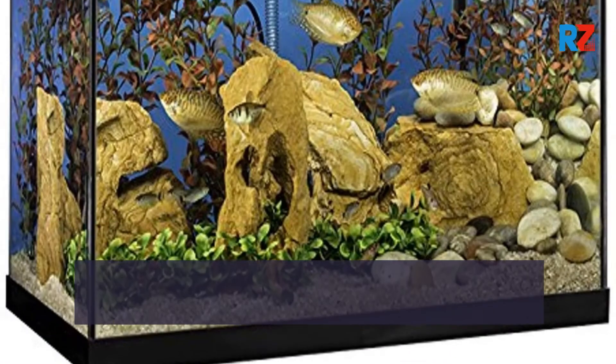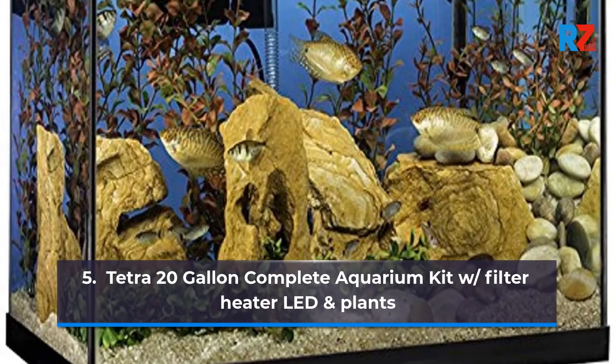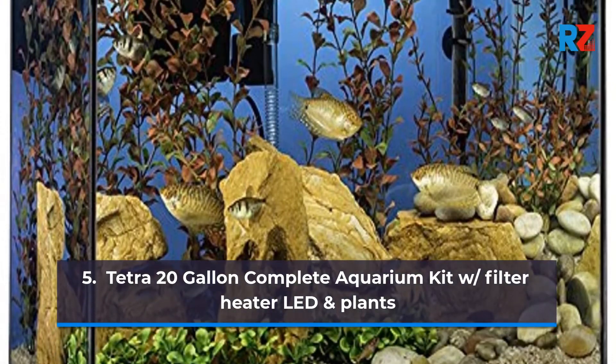5. Tetra 20 Gallon Complete Aquarium Kit with Filter, Heater, LED and Plants.